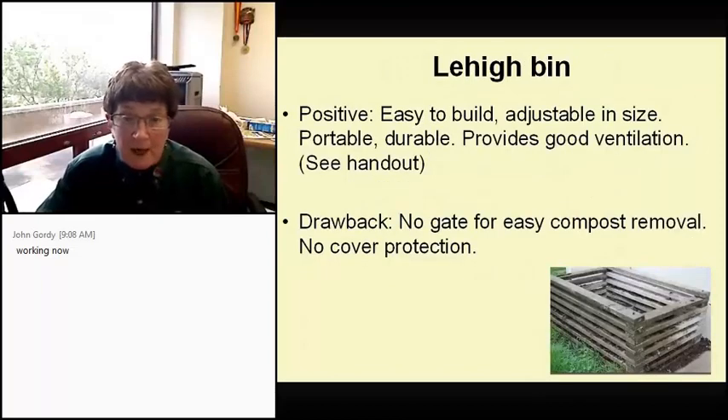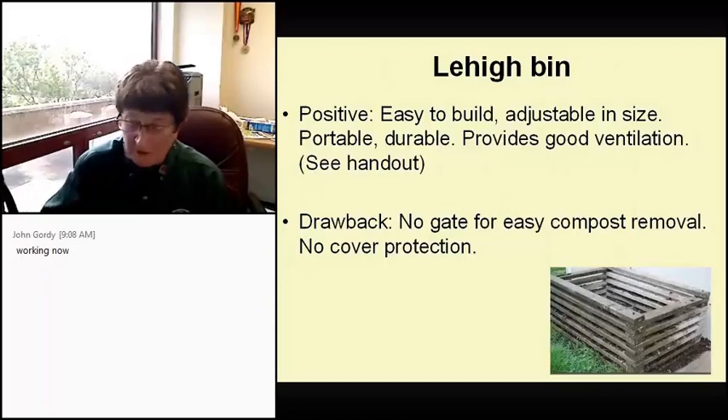The Lehigh bin is easy to build, adjustable in size, portable, and durable. It provides good insulation, as you can see with those open slats. The drawback is there's no easy gate for compost removal — you have to stick your fork or shovel into the middle — and there's no cover protection from critters.